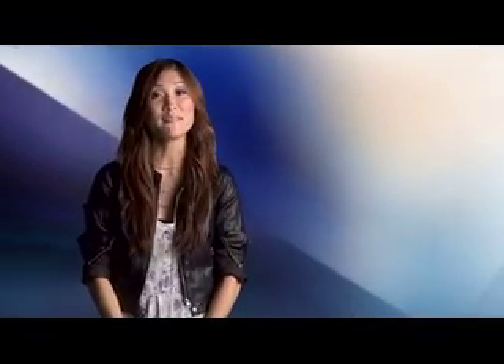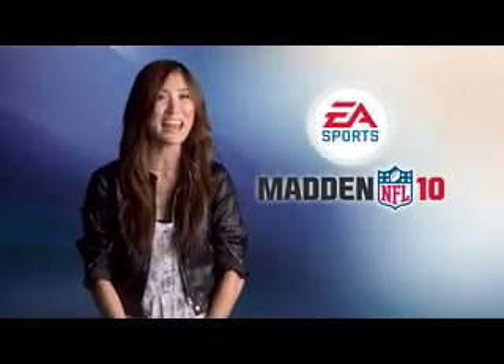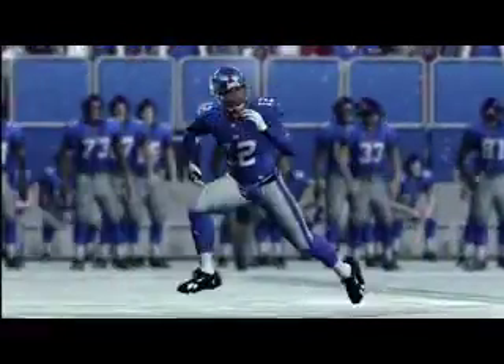If lilac isn't quite your color, how about silver and black, or maybe blue and white, or the colors of your favorite pro football team now suiting up for Madden NFL 10. With all new ProTac animation technology, players experience firsthand what it's like to fight for every yard in the Madden NFL 10 demo, now available.